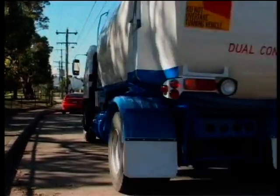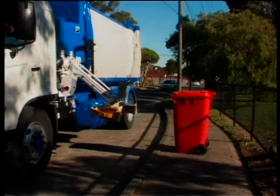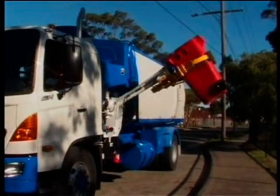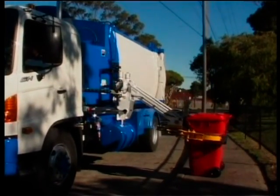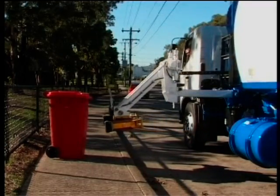Over the past 15 years, with domestic collection taken over by side loaders due to the inception of mobile garbage bins, there are ever increasing demands placed on waste and recycling collection services. With a greater number of bins being collected per shift and longer hours on the road expected from our drivers, fatigue and inefficient bin pick-up rates are inevitable, hence the development of the McDonnell Johnson Semi-Automatic Bin Lifter.